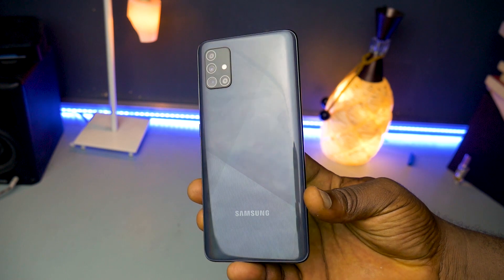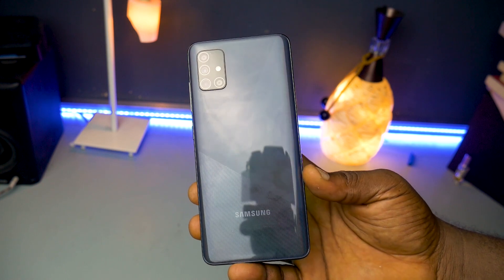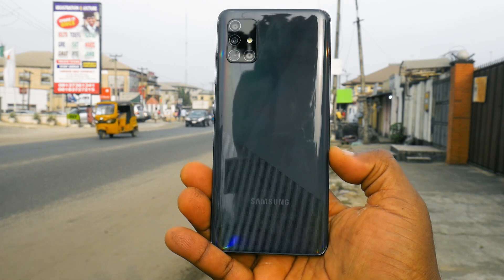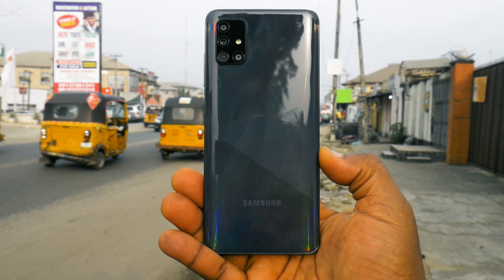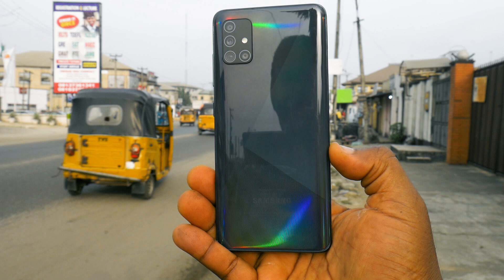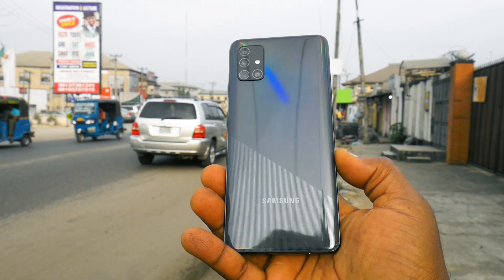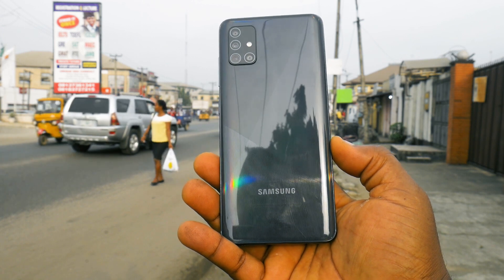The design of the phone is very beautiful — I like it, and one-handed operation is on point. If you're in a sunny or well-lit environment, you'll get a colorful reflection coming from the back of the phone, which is the same thing I experienced with the Galaxy A50 from last year.